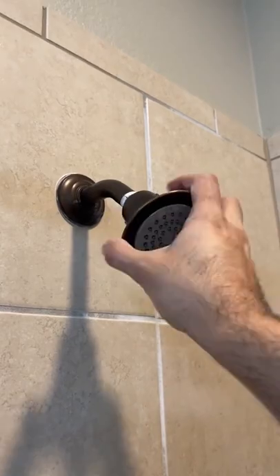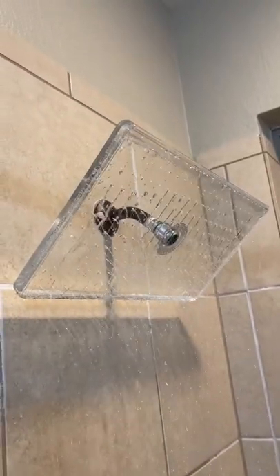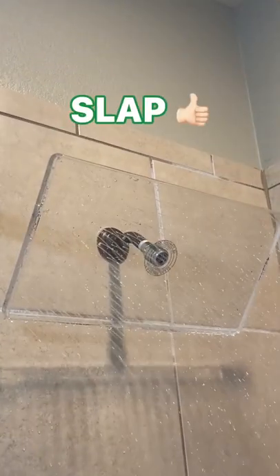The install took only a minute — all I did was remove the existing shower head and screwed on the new one. When I turned the water on, the acrylic chamber filled up quickly and in a matter of seconds my shower turned into a spa. I think this definitely slaps.